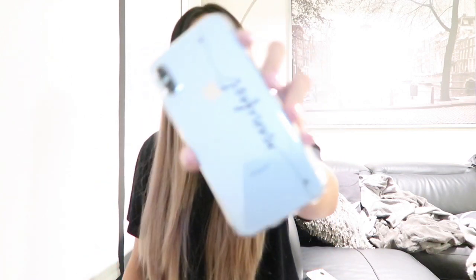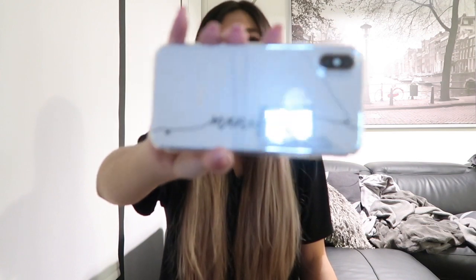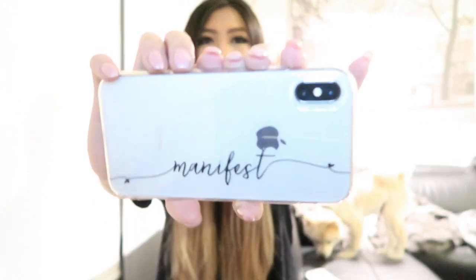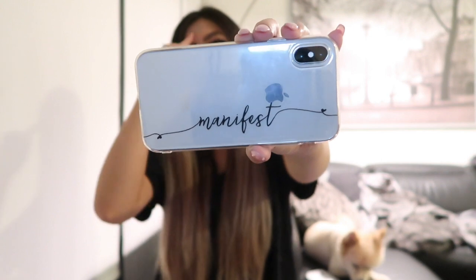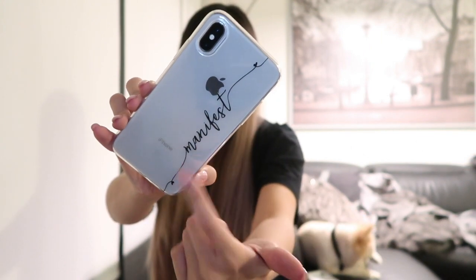I'm going to try on the cases for you guys too so you can see what it looks like on your phone. It's like a customized one — you can put your initials or anything like that. For me I decided to put a manifest on it because I am all about the universe, trusting the universe, and having faith that everything will work out. So this one says 'manifest' and it's so gorgeous. You can go on the website and put any word or initials you want. It's really clear — you can see your phone in the back and just the word you want. It's so pretty.